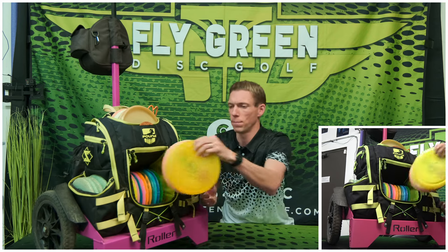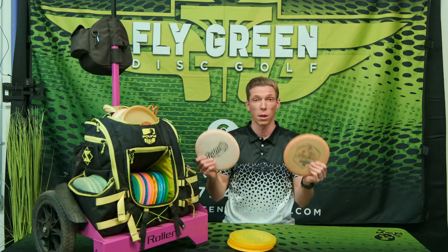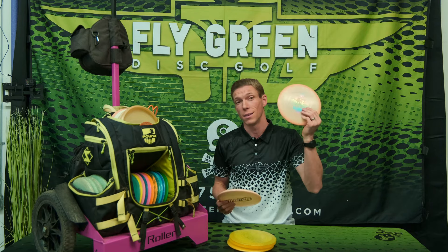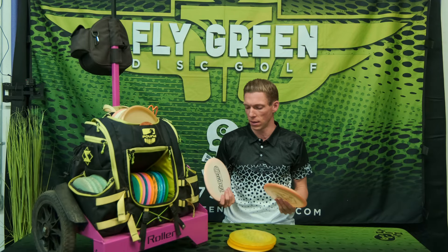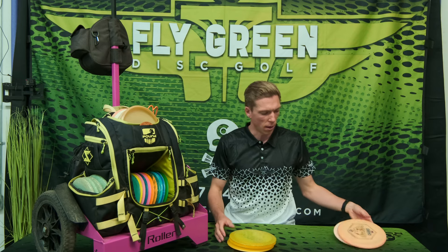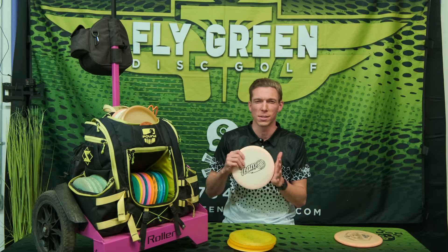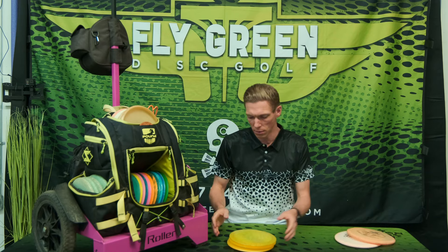Down here in the lower compartment we've got a couple more midranges. These are both Chariots. This one's super straight, this one's understable — so I can get long panning anhyzers, hyzer flips, that kind of thing. The straight one is self-explanatory. This run came out all stiff and it's perfect. I put tons of power into it — perfect midrange for me.